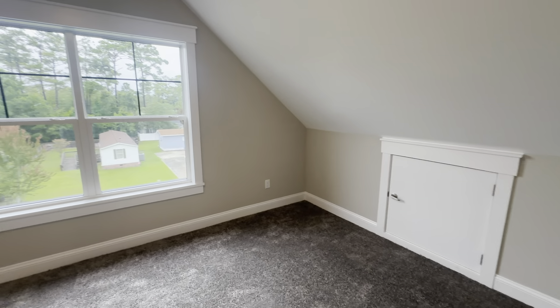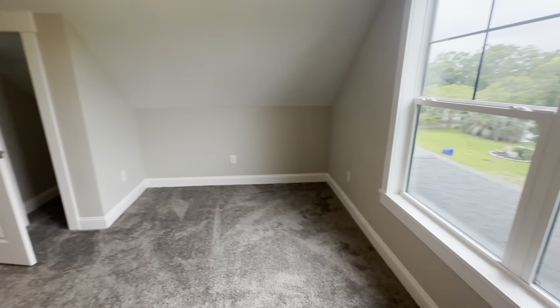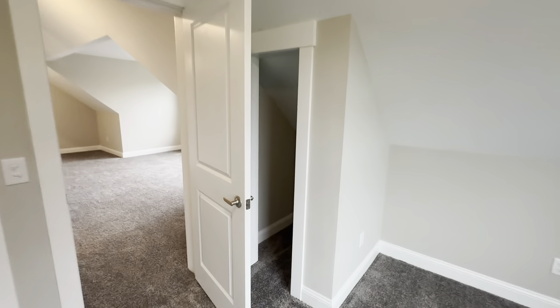Here's the bedroom facing the front of the home — there's your shed porch right there. Again, another little closet — they don't want visitors staying for too long.